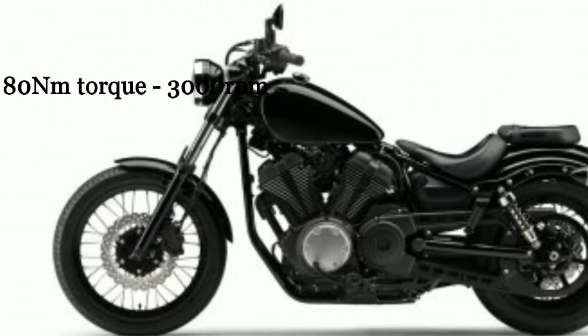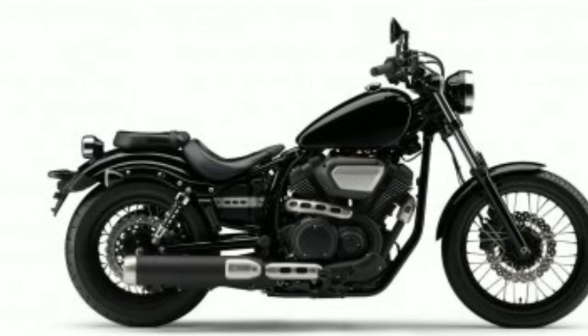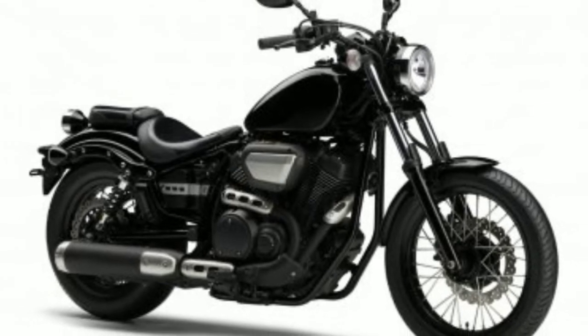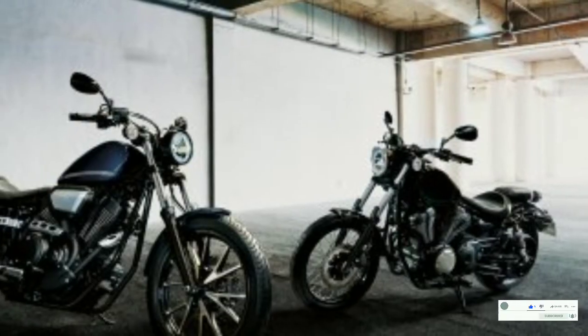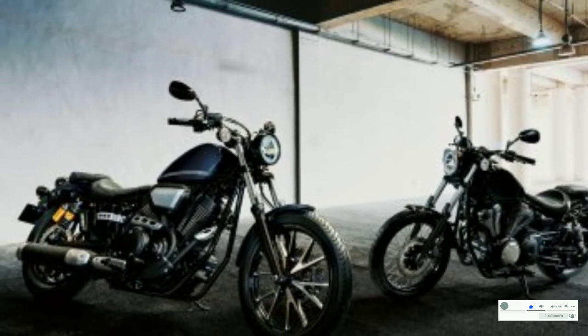The new Yamaha Bolt is available in two variants: standard and R. The standard variant comes with spoked wheels, whereas the R variant has cast wheels. The Yamaha Bolt R also has gold colour highlights in the rear suspension for a sportier look. Both variants come equipped with ABS as standard.